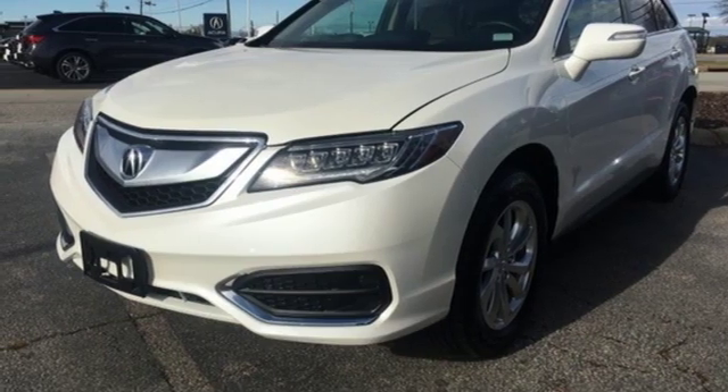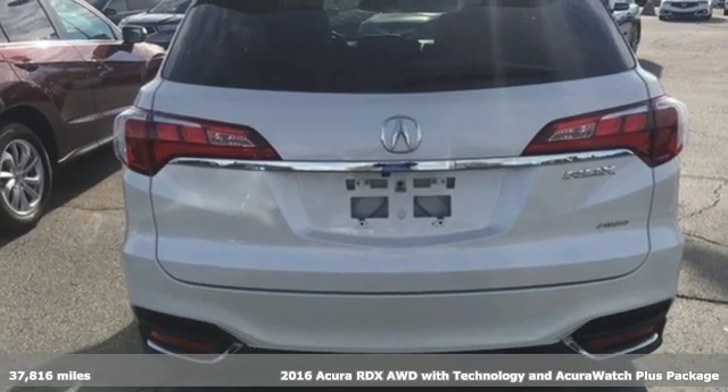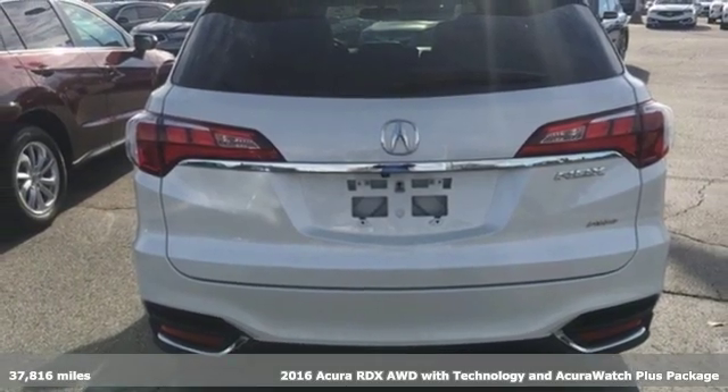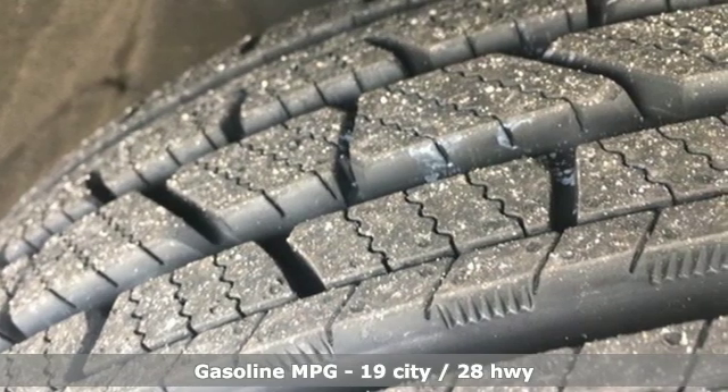It's a 2016 Acura RDX. It provides the comfort and luxury of a large SUV with the moves and fuel economy of a small one. It comes nicely equipped with features you'll love.